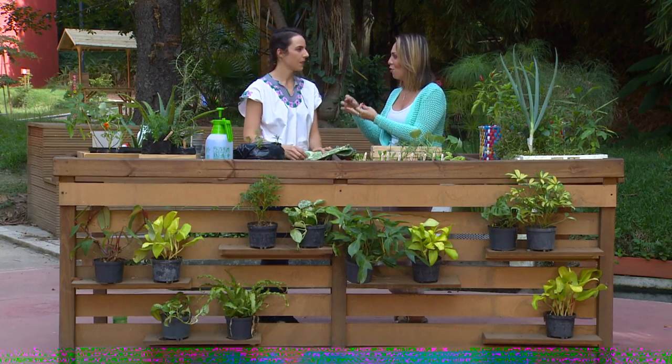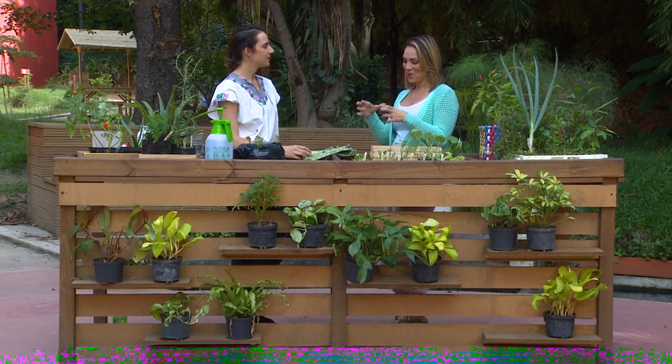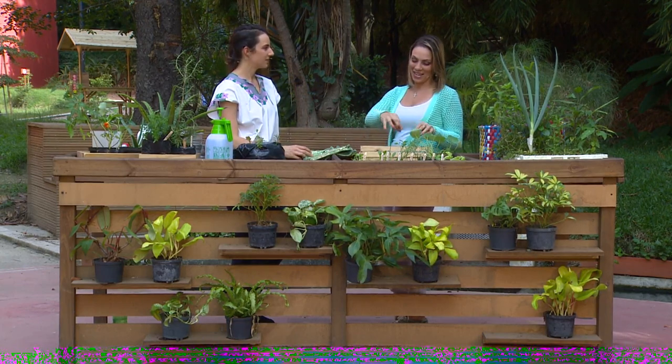Me regalaron de Navidad una huertica parecida a esta con varias plantas sembradas. Me duraron más o menos siete días. La verdad es que no funcionó, yo no soy la mejor jardinera. ¿Por qué no podrían haber funcionado? ¿De si estaban mal combinadas o asociadas?